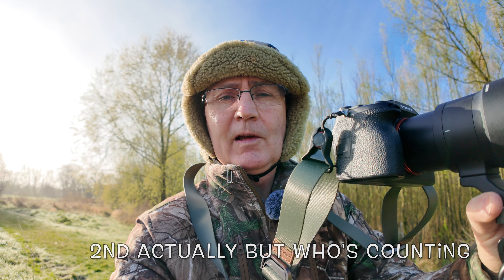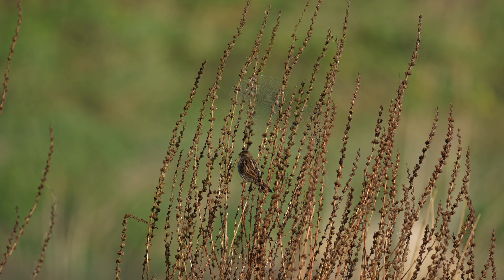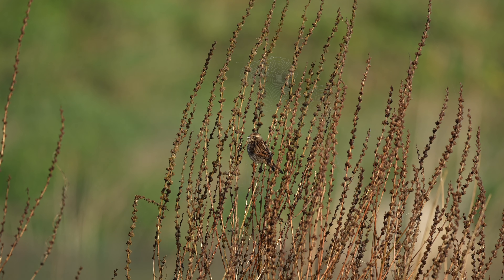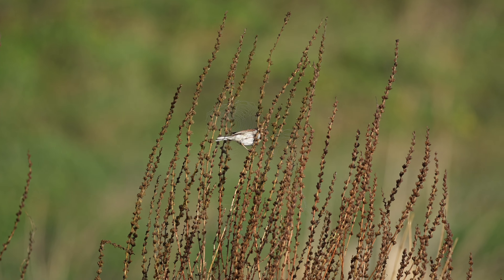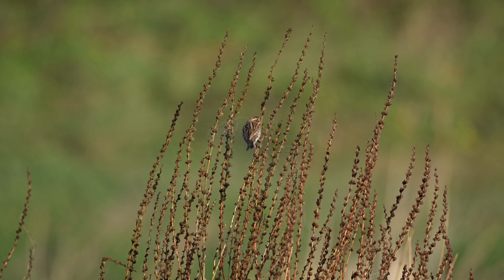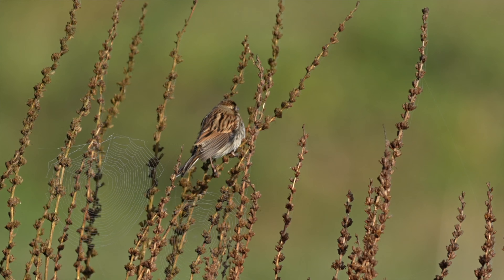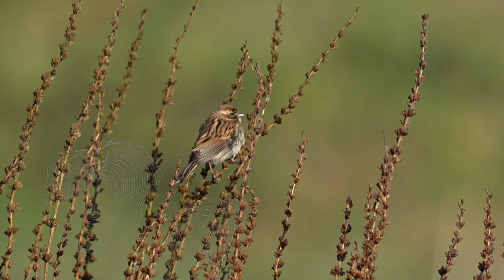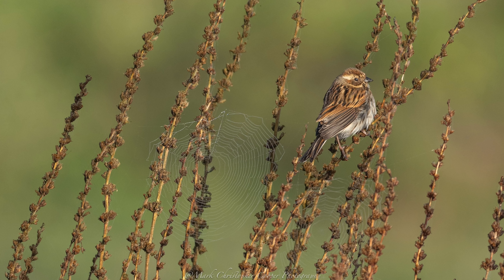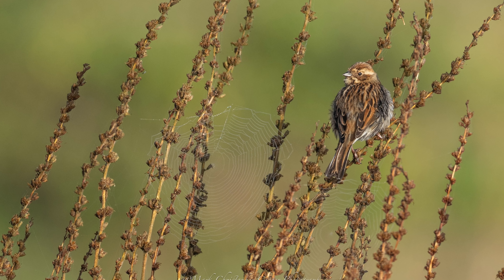We just had our first subject of the day — a female reed bunting, absolutely beautiful. It's just posing and preening ahead of us here. Yeah, it's been beautiful. It's flown off from this area now — it sat there for about five minutes preening, but yeah, good — nice little start, lovely.